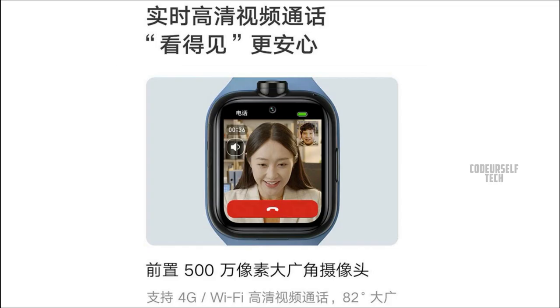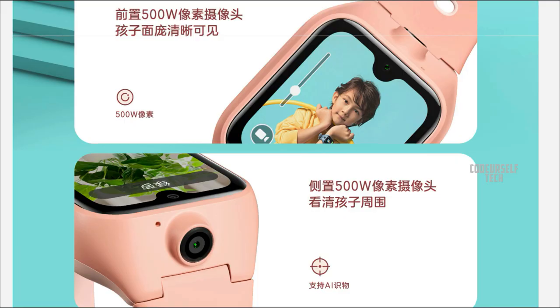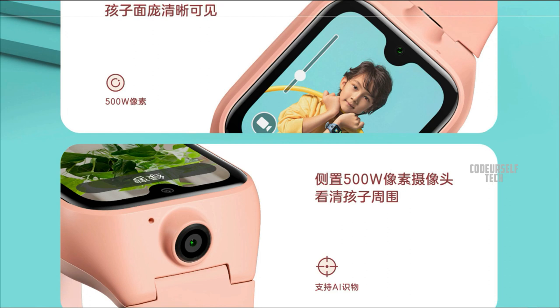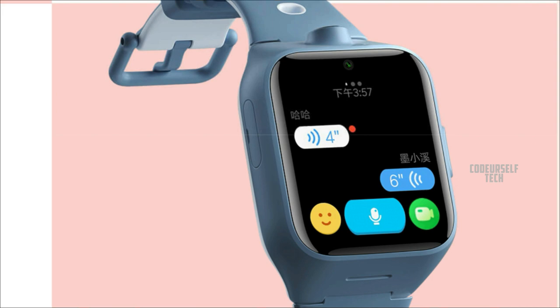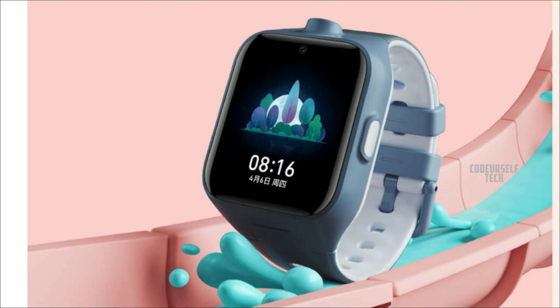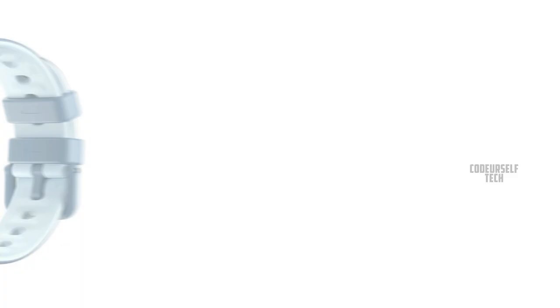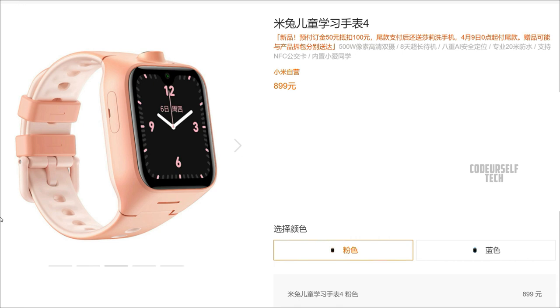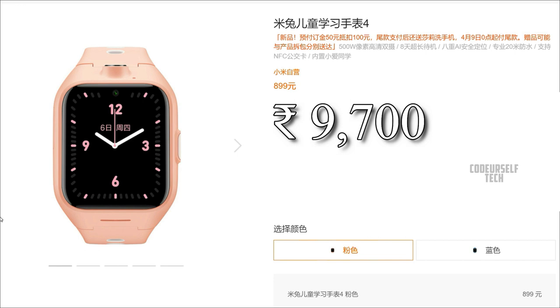The Mi Bunny Watch 4 comes with a 5 megapixel front camera for making HD video calls and a 5 megapixel secondary camera on the side for capturing HD videos and photos. Both cameras come with AI image recognition support. The watch comes in two color gradients: blue and pink, at a price tag of 9,700 Indian rupees, though the price will vary when launched in India.